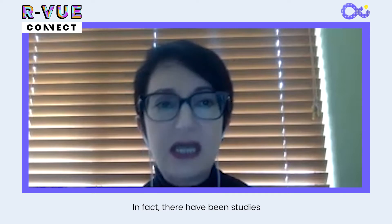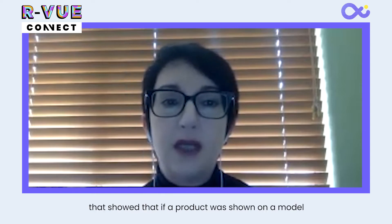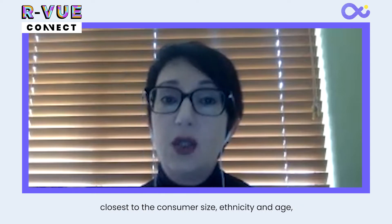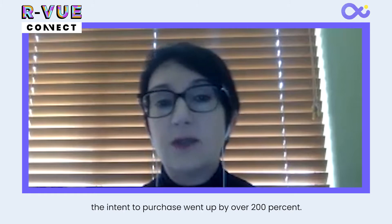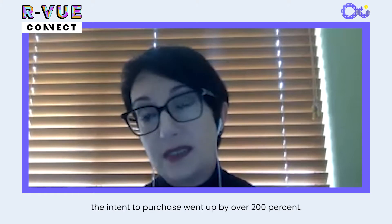In fact, there have been studies that showed that if a product was shown on a model closest to the consumer's size, ethnicity, and age, the intent to purchase went up by over 200%. And we have done tests for some of our customers where we tested on-model versus non-model product shots, and we saw customer engagement go up by about 40% and conversion by about 20% to 60%, and in some cases even more.